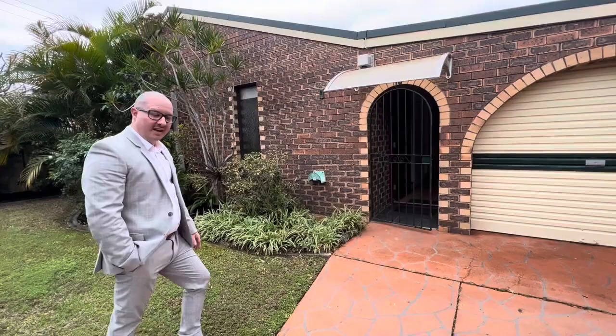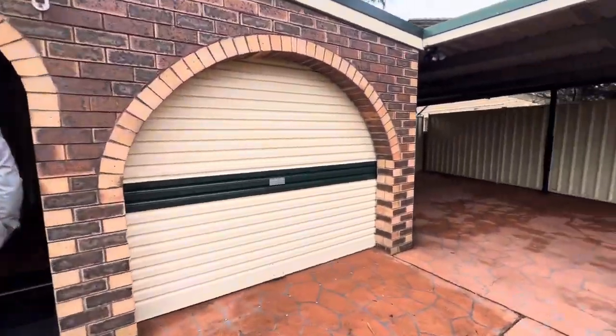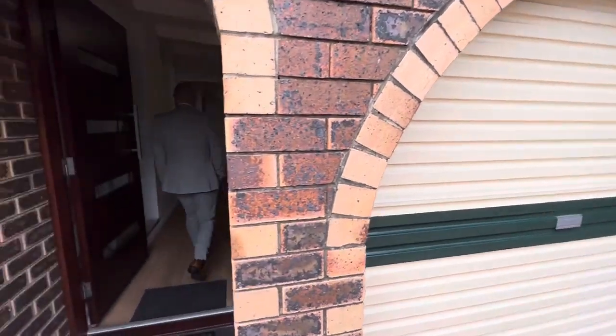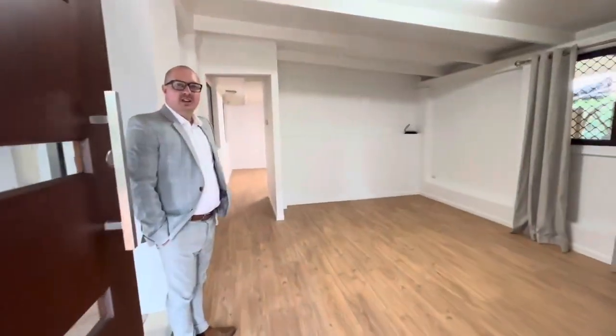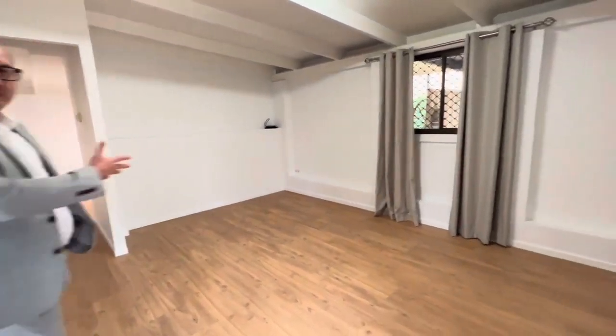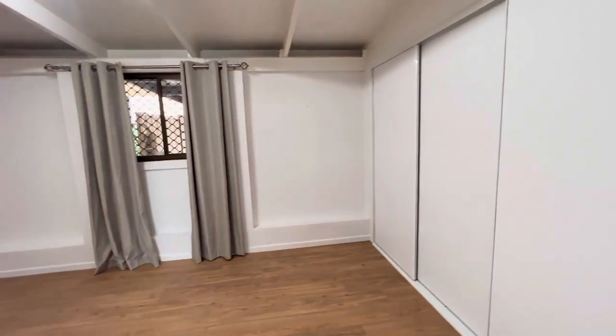How beautiful is this garden. Coming into the front door here, you've got a bit of a reception room, so you could set up a home office or it could be a rumpus room.